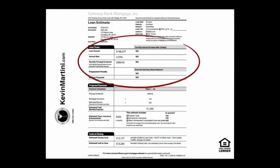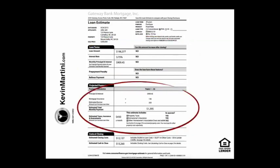The loan term section is going to highlight your loan amount, your interest rate, and your monthly principal and interest. It's also going to denote whether there's a prepayment penalty or a balloon. In the projected payments section, it's going to highlight your estimated total monthly payment that you're going to have to write to the mortgage company.